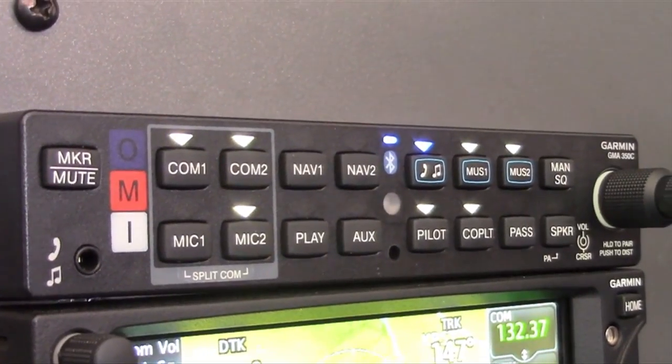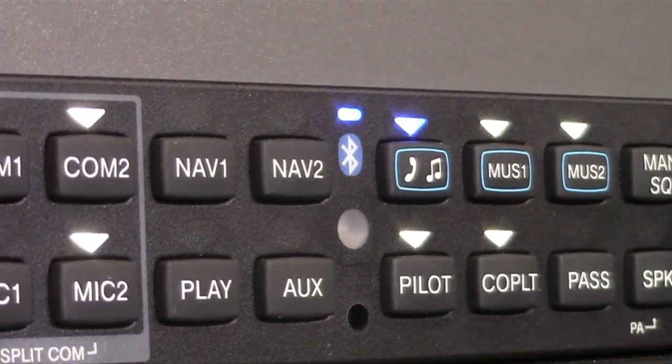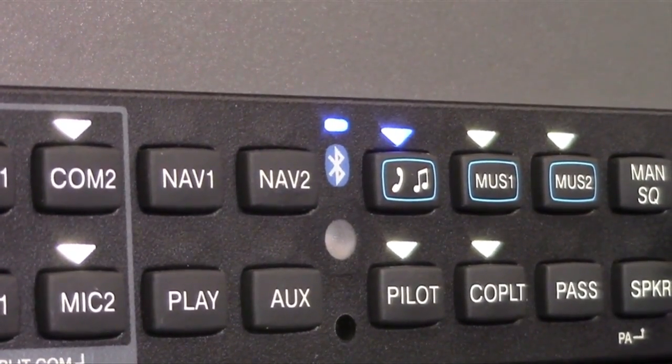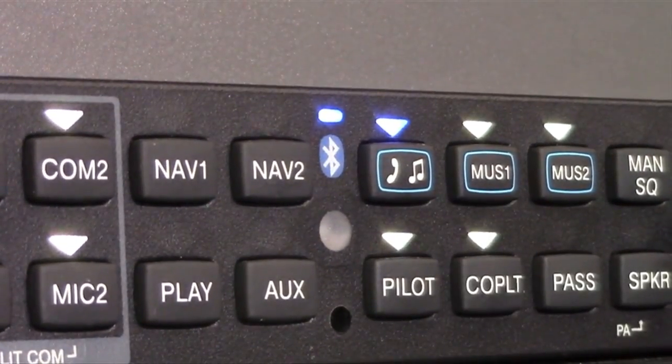One of the best use cases for the new GMA350C Bluetooth audio panel would be connecting our phone to call flight service to open our flight plan. We have our phone connected via Bluetooth and we have the phone selected on the audio panel.